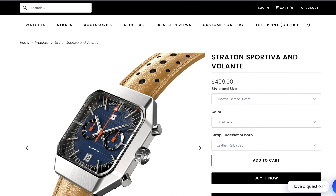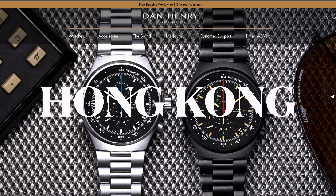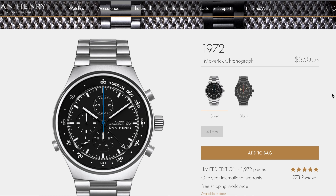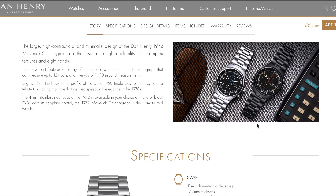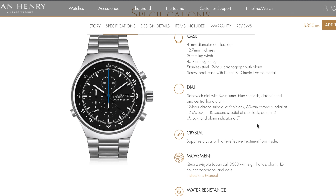While the PVD-coated Top Gun variant is sold out, the 1972 Maverick chronograph is still available on the Dan Henry website. Another spec-master, but with fantastic Porsche design looks and a quirky alarm, these make for an attractive proposition at $350.